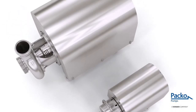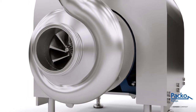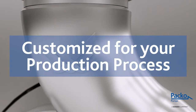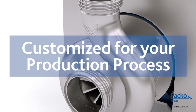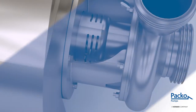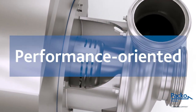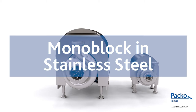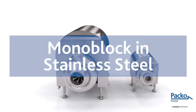There are four things you need to know about Paco pumps. Paco pumps design, engineer and manufacture pumps customized for your production process. Our pumps are made to perform and they do so in a superb manner. The monoblock design in stainless steel is one of the most durable on the market.